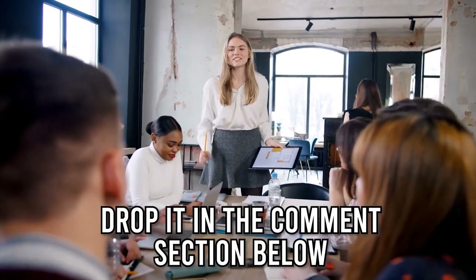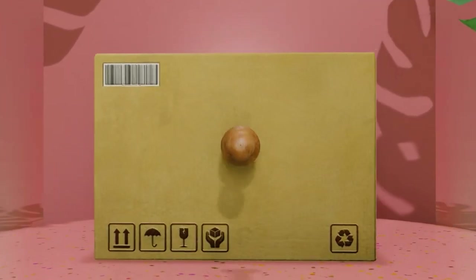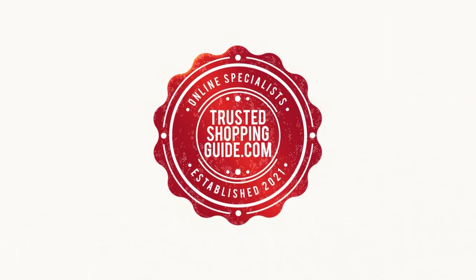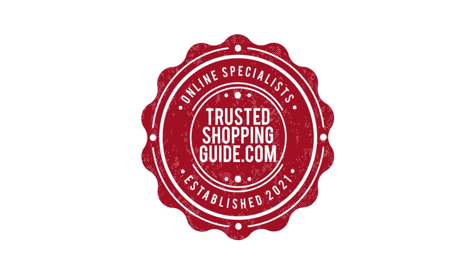And there you have it folks — our 7 highest-rated shower curtains which got our team at TrustedShoppingGuide.com excited this year. If you have any contenders for our next shower curtain roundup, drop them in the comment section below and we'll assess them for our next update. If you liked this video, please give it a like and hit the subscribe button to stay updated with all of our research into everything that makes our homes great. We look forward to seeing you at TrustedShoppingGuide.com again soon.